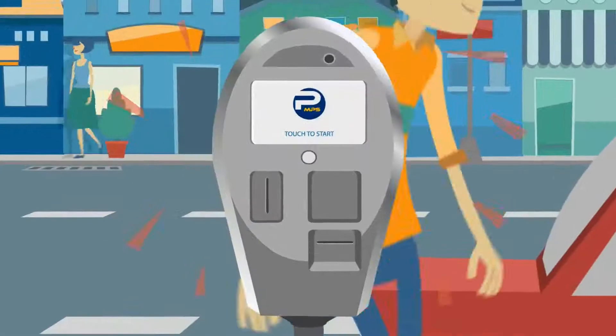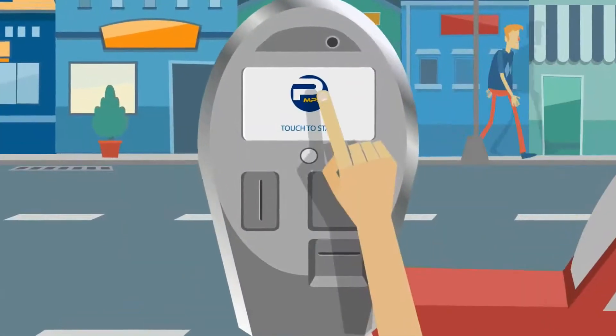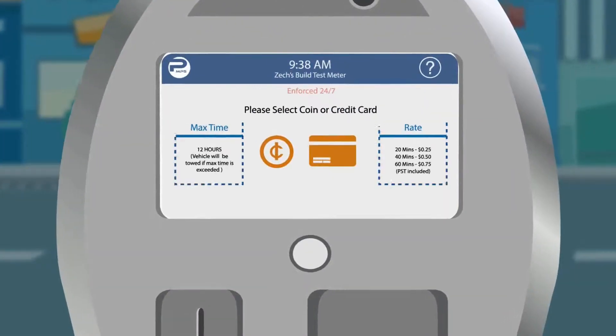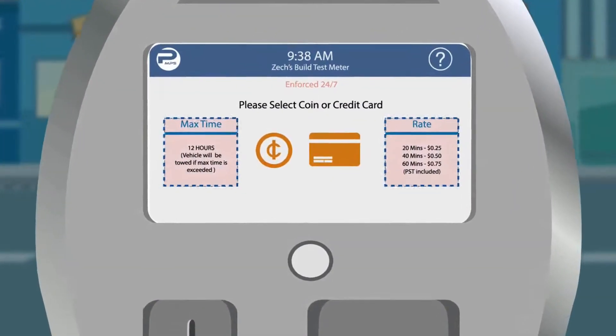Welcome to Sentry, the world's most advanced parking meter. Touch screen to begin. Note that parking rates, rules and regulations are displayed on the screen.